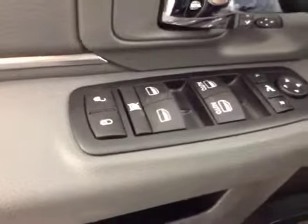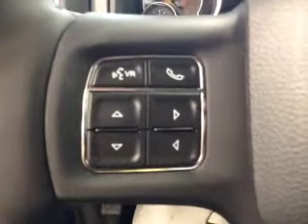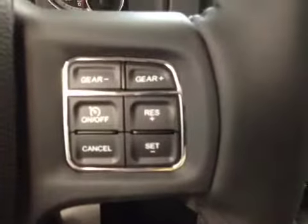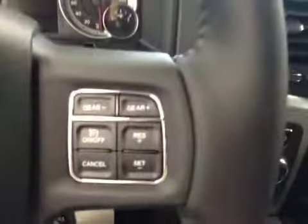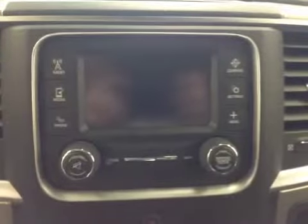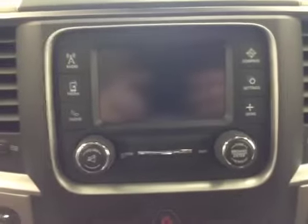Interior options: we have power locks, power windows, power mirrors, power folding mirrors, light controls, stereo and hands-free communication controls, cruise control, garage door openers, AM/FM stereo with Bluetooth, auxiliary and USB capabilities.